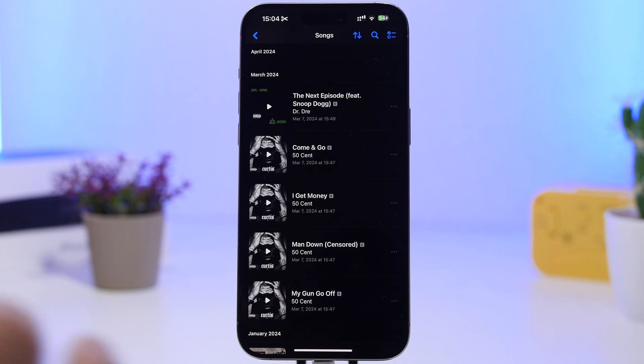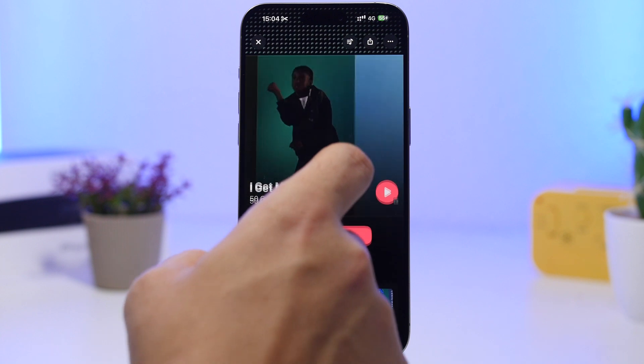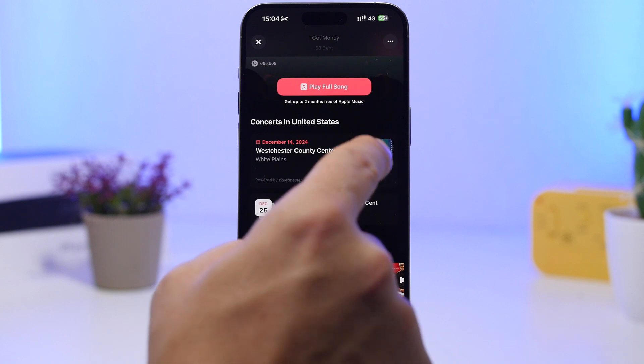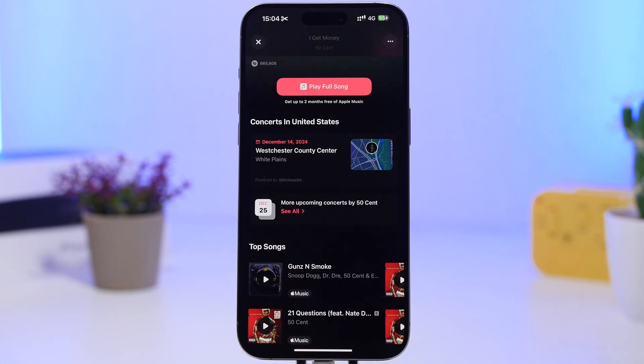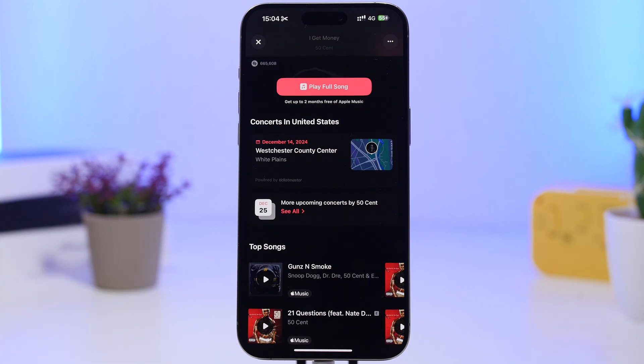First up, we're talking about Shazam, or music recognition. Whenever you have identified a song starting with iOS 18.2, and you have your location services turned on and Shazam has access to your location, it will save the place where you recognized that song. It will show a pop-up with a mini map showing the location from where you identified that song on your device.